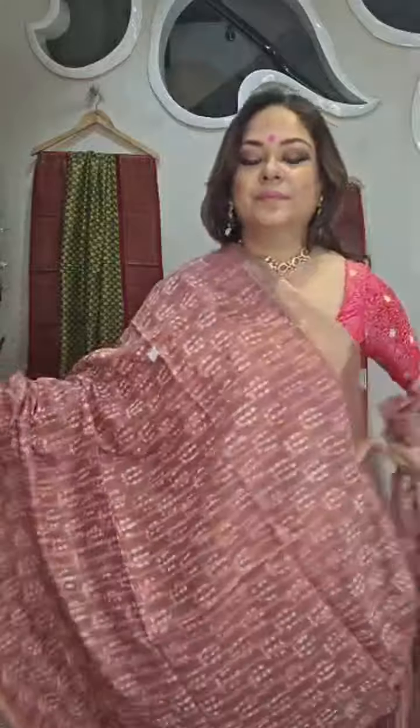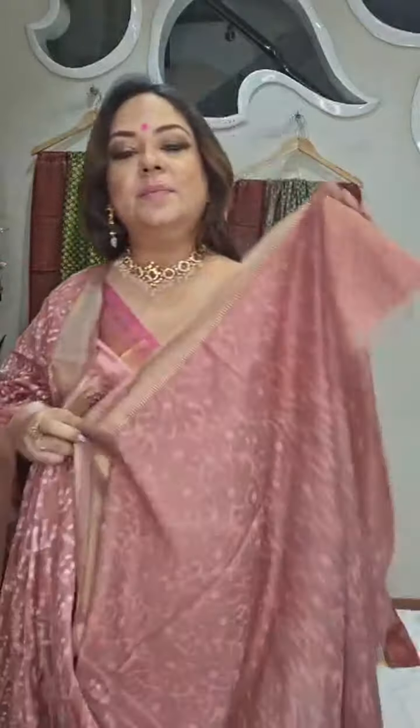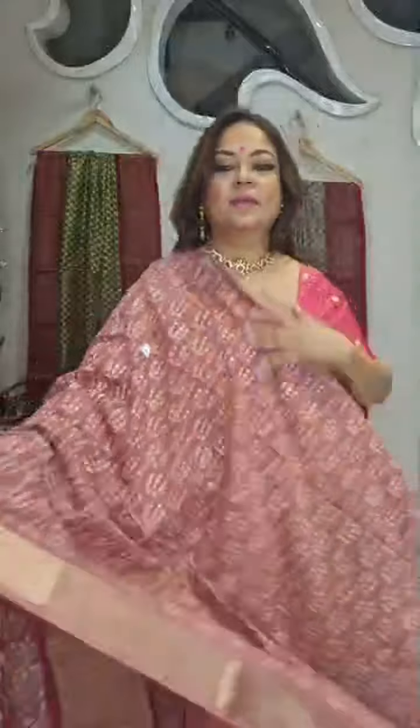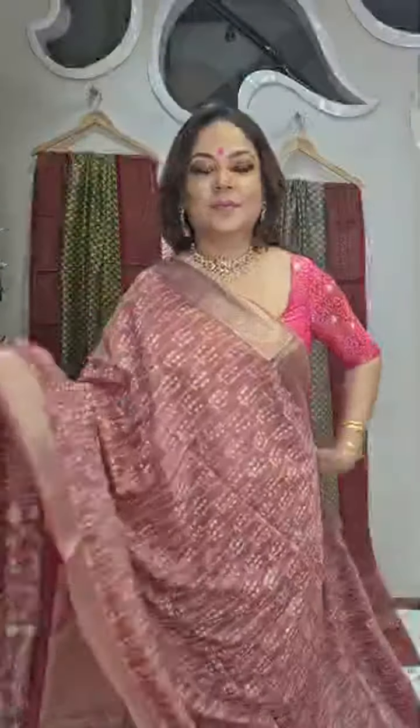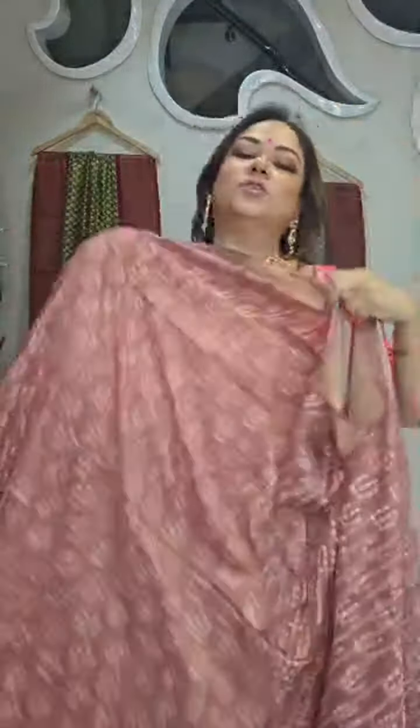Number 3 — Bagru print with blouse piece. Maheshwari Bagru. It's a lovely, very different kind of color. This is the vegetable block print. The pallu is shown here. Price is 2,990 rupees, number 3.